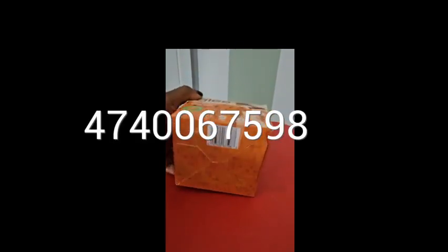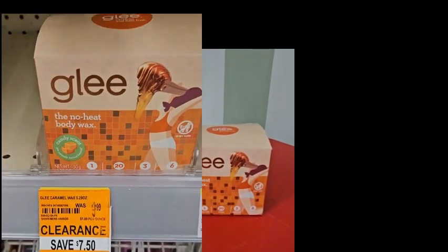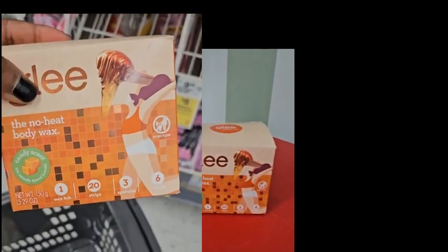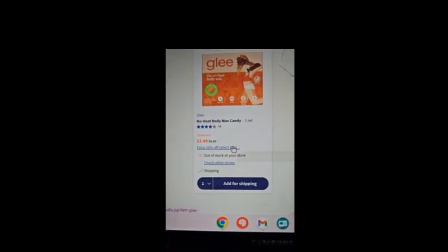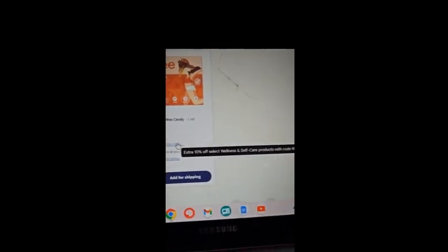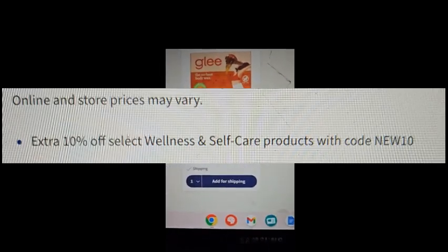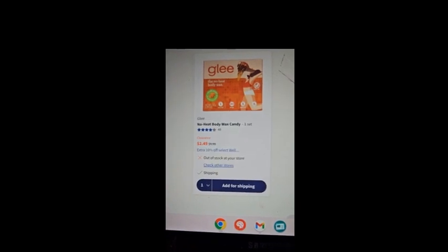Here is the barcode. Originally in stores this costs ten dollars, but it was on clearance for two dollars and fifty cents. I wanted to show you my Walgreens app because there's a promo for an extra 10% off selected wellness and self-care products using the code NEW10 — I forgot to use it.